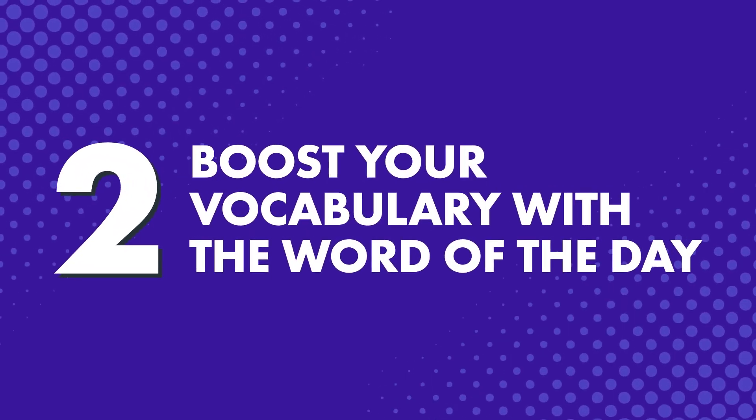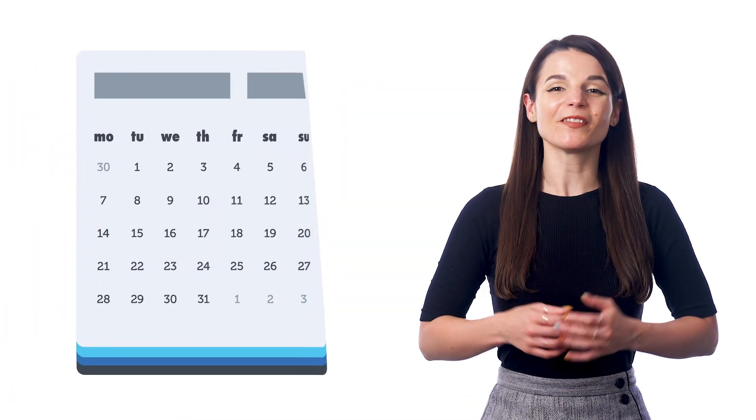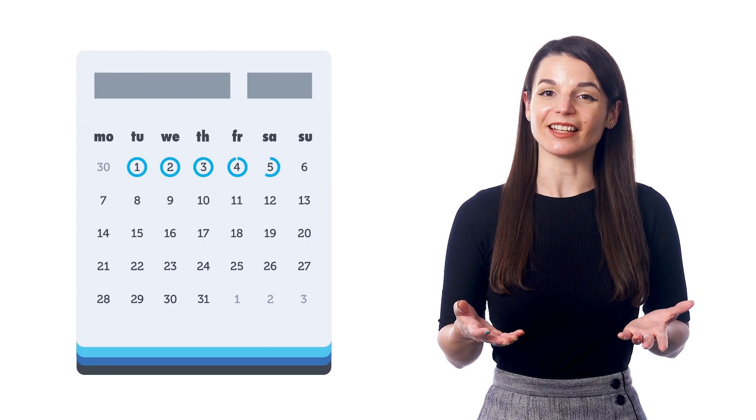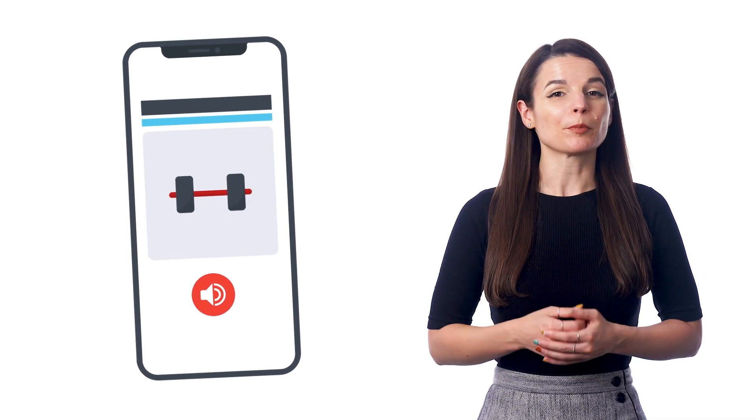Number two, boost your vocabulary with the word of the day. This is another thing you can do on the go. Our free word of the day email lessons are sent daily. All you have to do is open up your phone, check the email, and learn the word. And that only takes a minute or less. Many of our existing learners like this study tool because even if they're too busy to do anything else, keeping up with the word of the day still keeps them on track with the language.